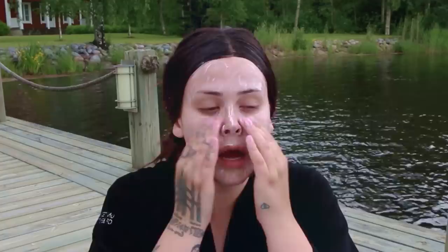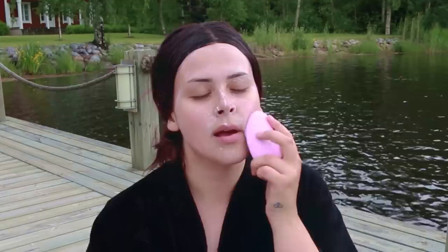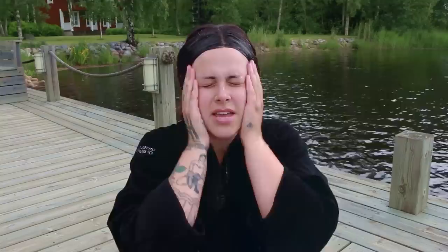But yeah, super inconvenient and stressful. Then I'm doing the Luna, which vibrates as you run it across your face. It has these really mini squiggly silicone things that really penetrate the cleanser into your skin, and it just really does a great job at making your skin super soft and smooth.